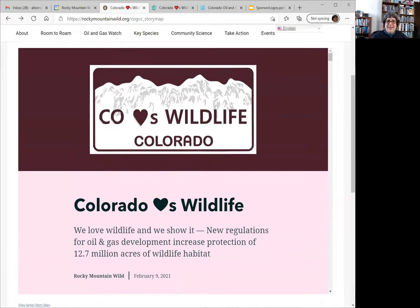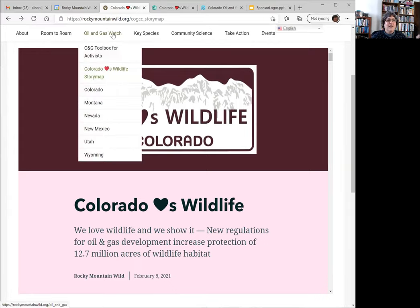What I'm going to be talking about today are some new wildlife rules that were created in Colorado — new regulations for development of oil and gas that protect wildlife. The bulk of my presentation is going to come from a story map that is on the Rocky Mountain Wild web page. Our web page is rockymountainwild.org, and the page with the story map is the COGCC story map. You can also find it under our oil and gas watch.